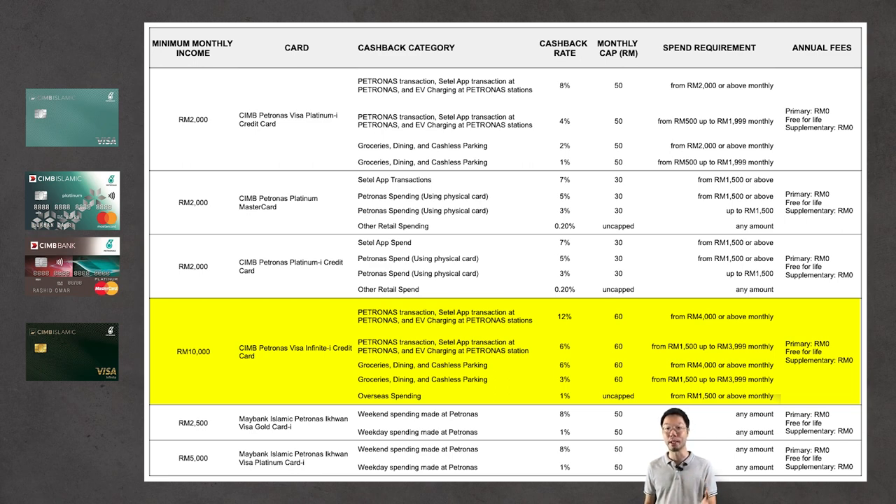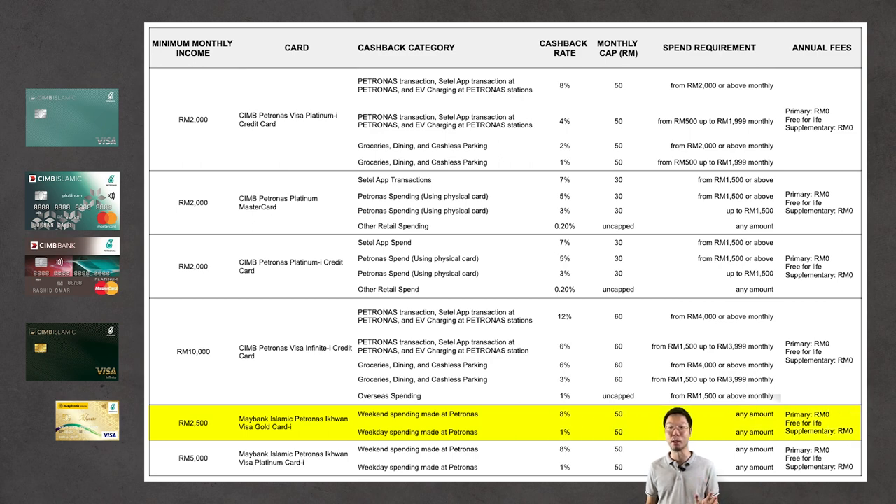So with this card, the lower you spend you get 6% cashback, and the higher you spend you get 12% cashback. Moving on to the fifth card — the Maybank Islamic Petronas Iqwan Visa Gold Card I — this is more of an entry-level card with a minimum income requirement of RM2,500 per month.